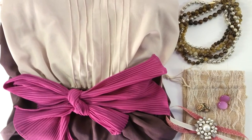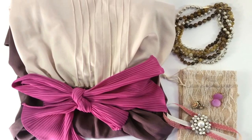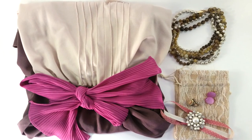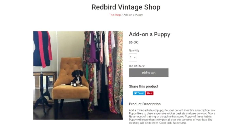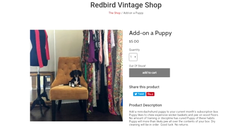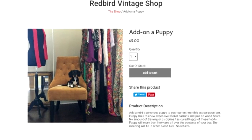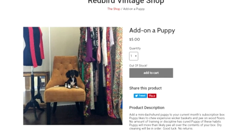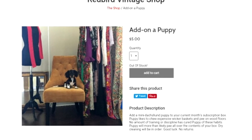You can also do add-ons: bangle add-on for $15, scarf add-on $10, earring add-on $10. They also have jokes — they have a puppy add-on for $5. Add a mini dachshund puppy to your current month's subscription box. Puppy likes to chew expensive wicker baskets and pee on wood floors. No amount of training or discipline has cured puppy of these habits. Puppy will more than likely pee all over the contents of your box. Dry cleaning will be in order. Good luck. No returns.